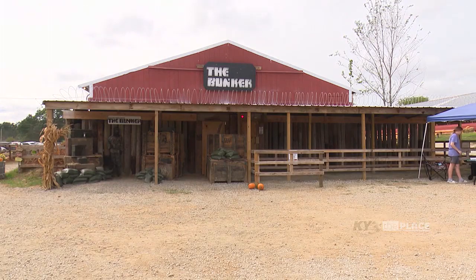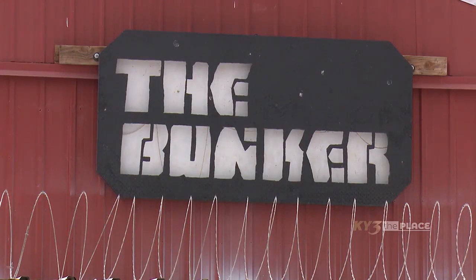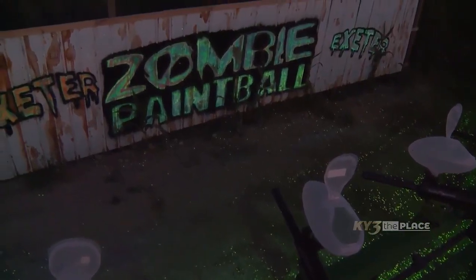For the adults, we have the haunted houses, the haunted barn, and the bunker. And then of course we've got the zombie paintball ride, which is good for every age.